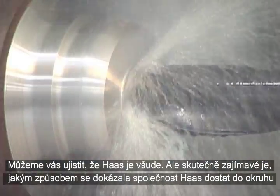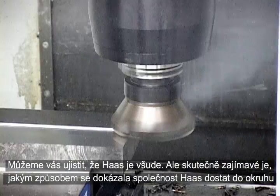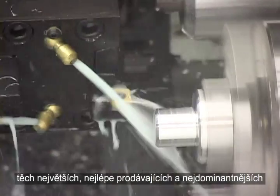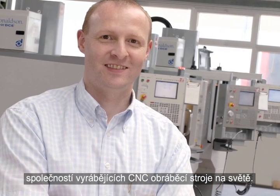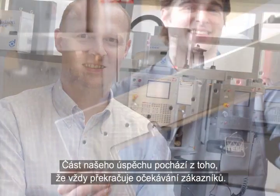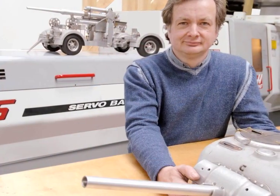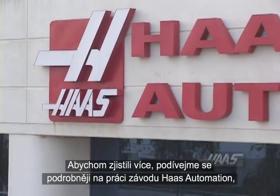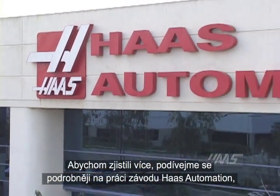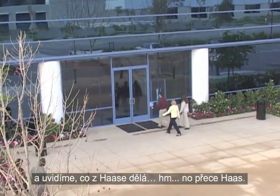Sure, Haas is everywhere, but what's really interesting is how they are now among the largest, best-selling, and most dominant CNC machine tool companies in the world. Part of this success comes from always exceeding customer expectations. To find out more, let's take a close look inside the workings of Haas Automation to see firsthand what makes a Haas, well, a Haas.